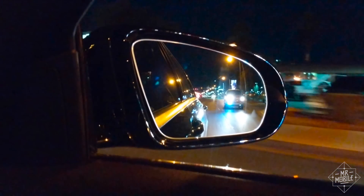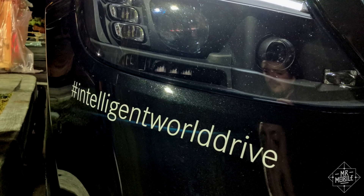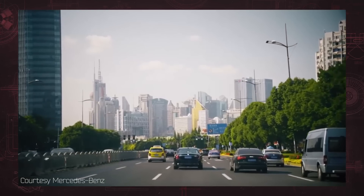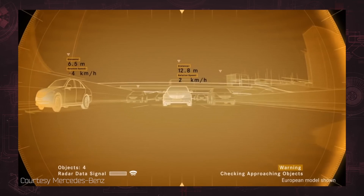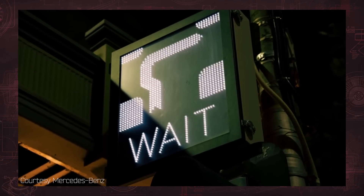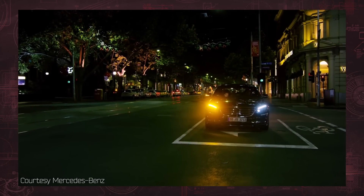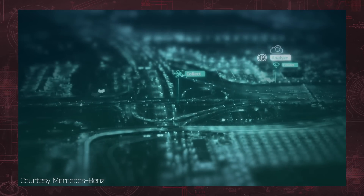Safe doesn't mean the same thing everywhere. Part of the reason this was a world tour is because drivers in Shanghai, for example, don't deal with pedestrians the same way as drivers in Las Vegas. Cars on the Autobahn use different following distances compared to cars in the Outback, and road markings differ across regions. Thankfully, the car doesn't have to work from scratch — a partnership with Here Maps gives it local data for many regions.